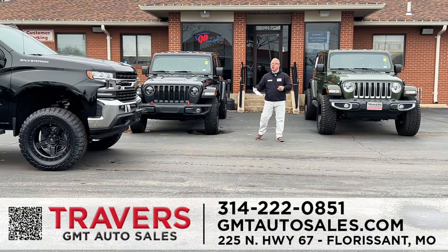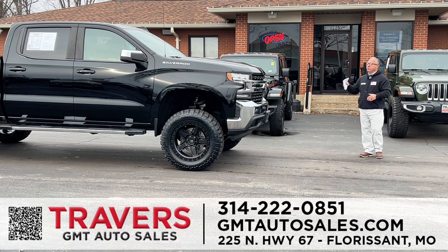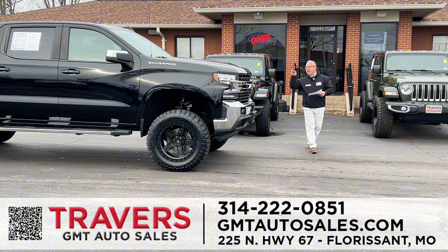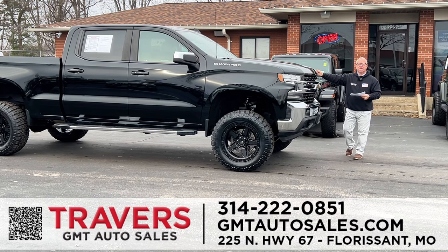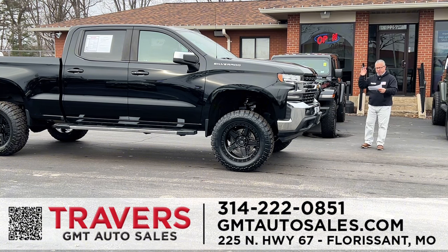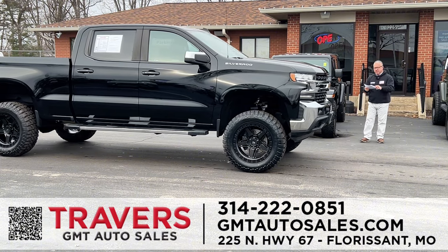We talked about lifting trucks — check out this 2021 Chevy Silverado, lifted, four-wheel drive crew cab, 43,000 miles. What makes us special at the Travers Automotive and RV Group is that we can not only lift the truck for you, but give you a warranty as well: two years or 100,000 miles on the powertrain, and we also warrant the lift itself. This one is a 1500, 4x4, LT, lifted, looks sharp, and the windows are tinted.